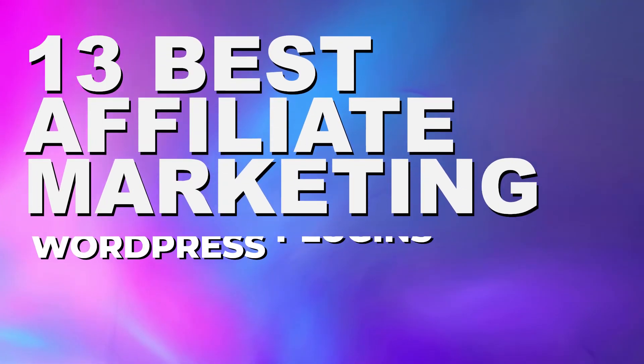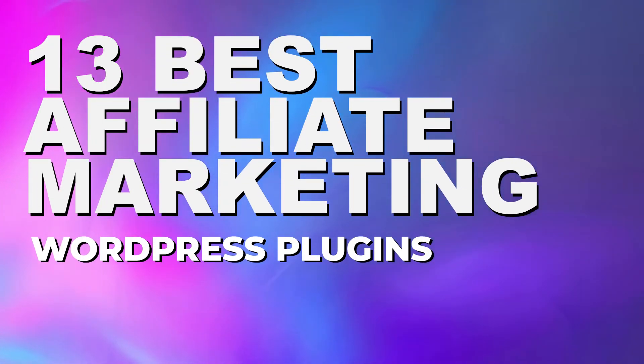If you're looking for ways to increase your income through affiliate marketing, this video is for you. Today I'm going to go over the 13 best affiliate marketing plugins for WordPress, and at the end of this video I'm going to be sharing my number one pick for affiliate marketing plugins. Let's dive right into this list — the first plugin is Pretty Links.